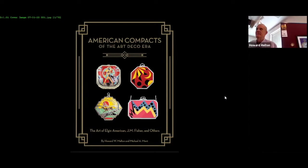That was 15 years ago. Last year he published this book that we had for sale — Compacts in the Art Deco Era — and that's really what we're going to be talking about today: all American compacts during the Art Deco period, including Elgin.